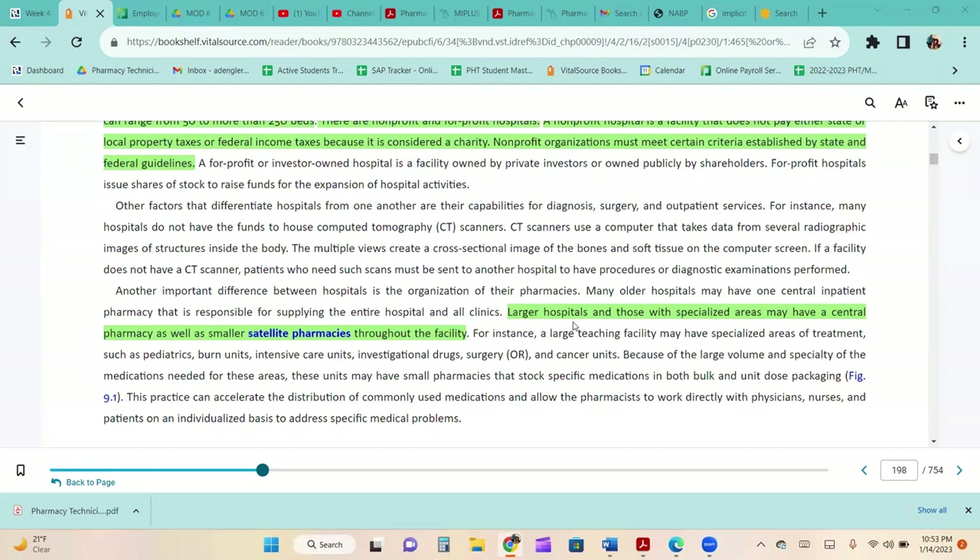Another important difference between hospitals is the organization of the pharmacies. Many older hospitals have one central inpatient pharmacy responsible for supplying the entire hospital. Larger hospitals may have a central pharmacy as well as smaller satellite pharmacies. A large teaching facility may have specialized areas such as pediatrics, burn units, intensive care units, investigational drugs, surgery, or cancer units. These units may have small pharmacies that stock specific medications in both bulk and unit dose packaging, allowing pharmacists to work directly with physicians, nurses, and patients on an individual basis.